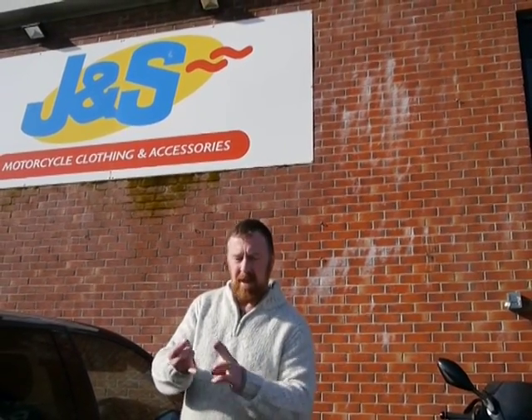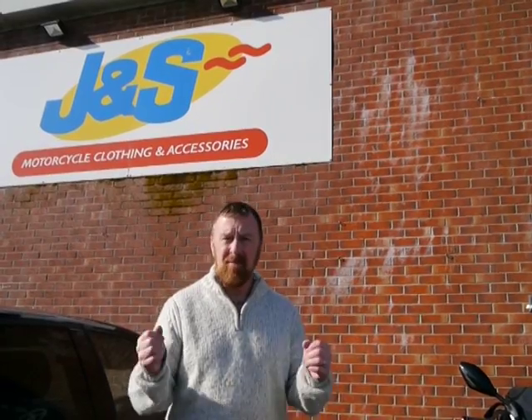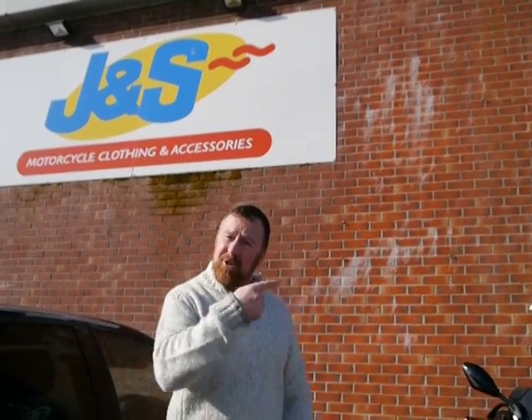Hi guys, here we are at JMS in Braintree. We're going to have a nice little look in this store. Remember guys, two sorts of safety. Ped: helmet, jacket, gloves. Big bikes: helmet, jacket, gloves, boots and trousers. Cavalier, whatever you fancy guys. Remember, it's your safety. Let's look inside.